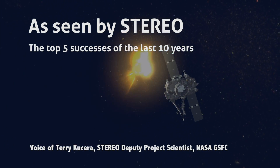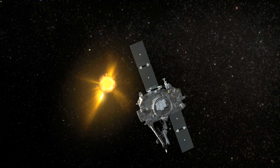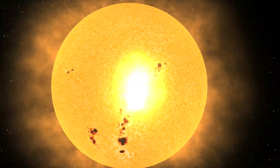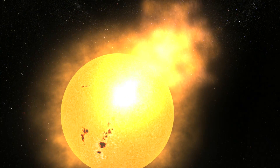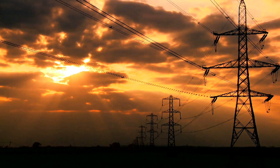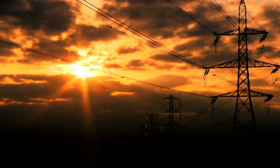STEREO is a mission to help us understand what we call space weather — how the activity on the sun can affect us here at Earth. The sun will blow out what we call coronal mass ejections. They're a kind of solar storm: a billion tons of matter coming at us at a million miles an hour. And they can affect our technology here on Earth, affect power systems, affect spacecraft.